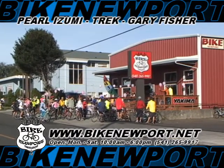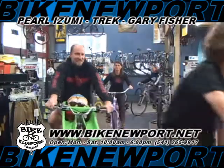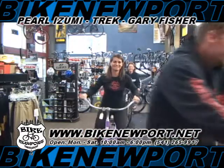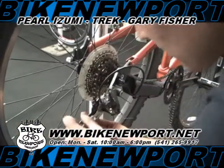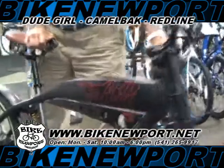Bike Newport is located at 150 Northwest 6th Street on the corner of 6th and 101 in Newport. We had a great selection of things to help us get into biking here, to make sure that we had everything we need.